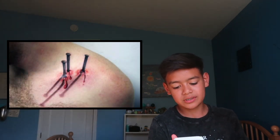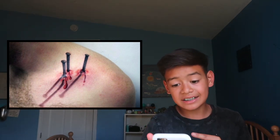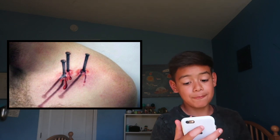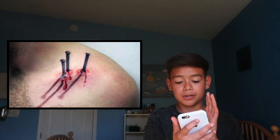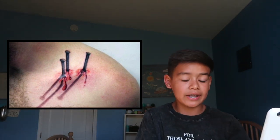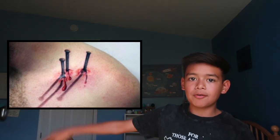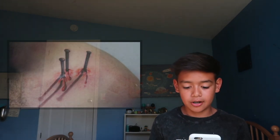The third one is pretty sick — it looks like some nails going into that guy, and you can see the shadow. That's super realistic. If I saw that from far away I wouldn't be able to tell it's a tattoo. Comment down below if you would be able to tell — that looks very real.